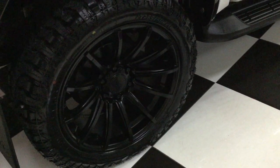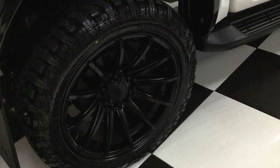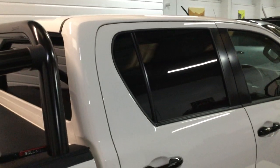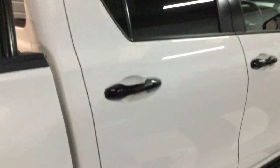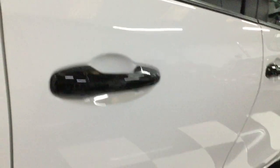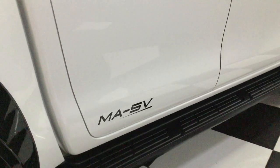Brand new 20-inch wheels with Radar Renegade tyres. Privacy glass to the rear — we've done that really dark, so that's limo privacy glass. Door handles all removed and sprayed and lacquered in gloss black. Got the side steps.